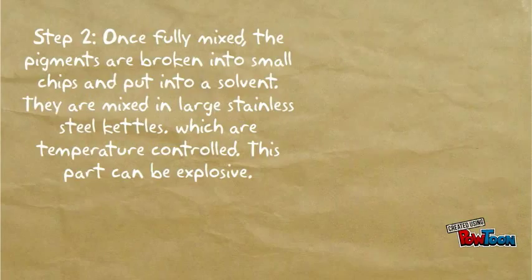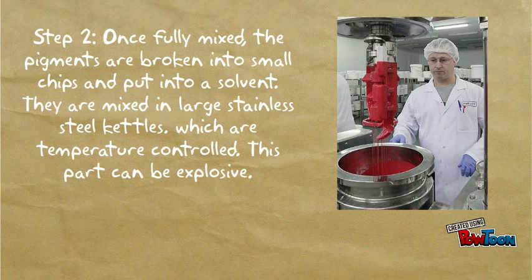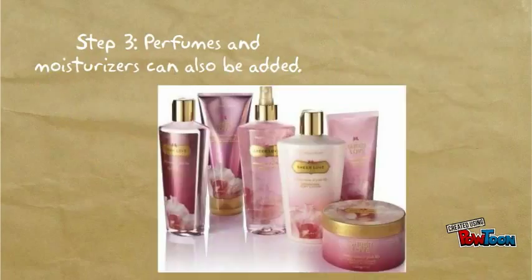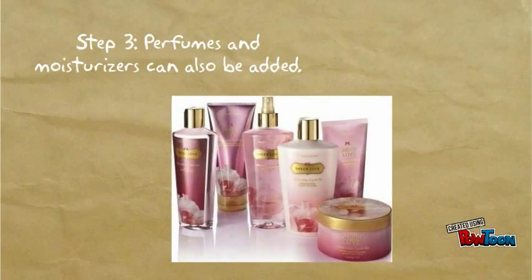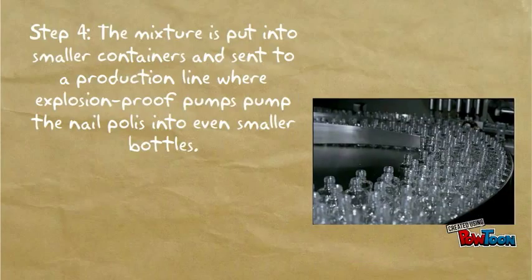Step 2: Once fully mixed, the pigments are broken into small chips and put into a solvent. They are mixed in large stainless steel kettles which are temperature controlled. This part can be explosive. Step 3: Perfumes and moisturizers can also be added. Step 4: The mixture is put into smaller containers and sent to a production line where explosion-proof pumps pump the nail polish into even smaller bottles.